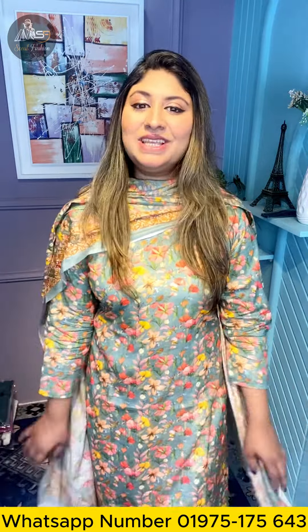Hello everyone, Assalamualaikum. Welcome to the Cotton Collection of the Organza Soft Cotton. It's very nice to see the color of each color, and I will tell you about the details in every video.